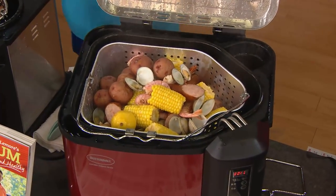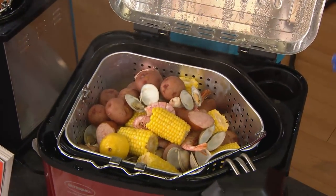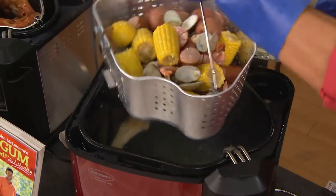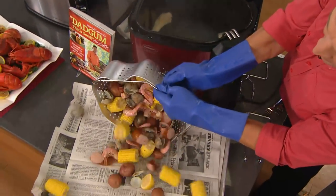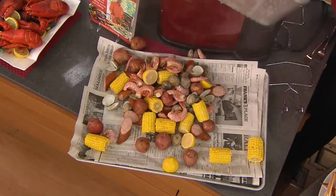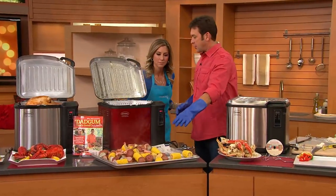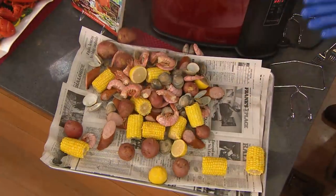Have you ever had a low country seafood boil? I never have — I'm in for a real treat. This is potatoes, corn, sausage, and shrimp. We've hooked the basket up top. This is what we call at the McLemore house — a grab-and-growl. This is one of those recipes that allows you to have all of the food cooked at one time. That is a 33-minute recipe from start to finish. Look at that — Kielbasa!